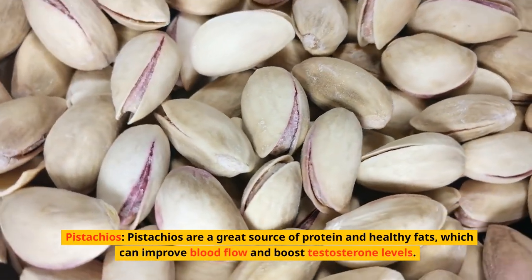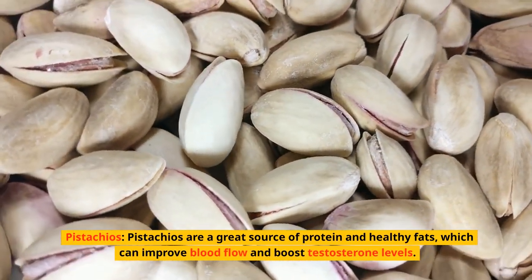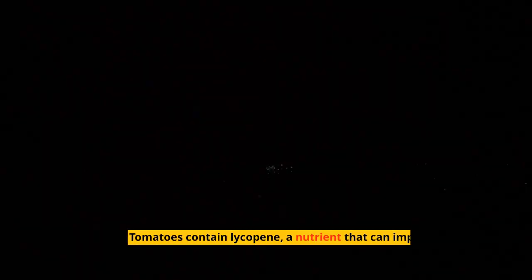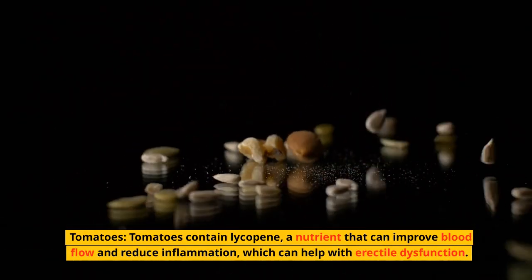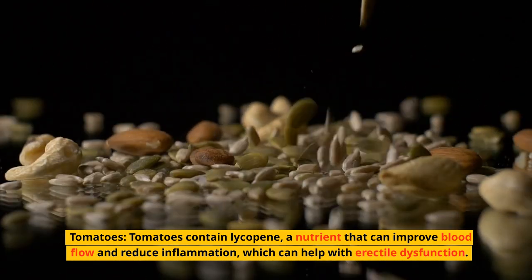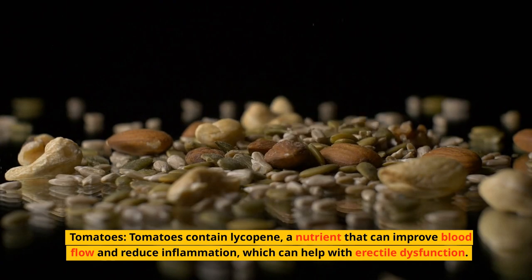Pistachios. Pistachios are a great source of protein and healthy fats, which can improve blood flow and boost testosterone levels. Tomatoes. Tomatoes contain lycopene, a nutrient that can improve blood flow and reduce inflammation, which can help with erectile dysfunction.